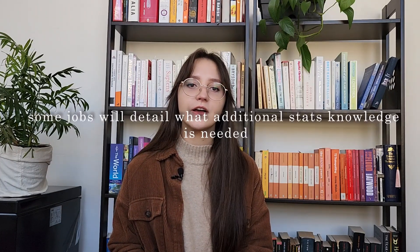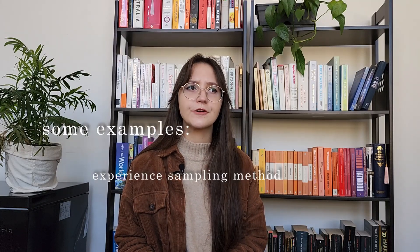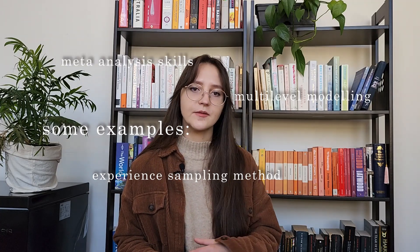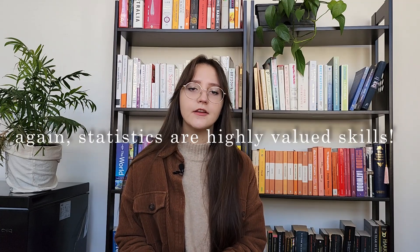For any statistics that go beyond what you would have learned in your honours level stats class, jobs will generally specify it as a requirement in the job description. For example, I've seen some advertisements ask that the applicant have experience with experience sampling methods or multi-level modelling, or have done a meta-analysis before. So if you've used a particularly advanced statistical method during your honours or any other projects, that's definitely something to highlight when applying for these kinds of roles. Overall, regardless of how much stats you'll actually need, I think this knowledge is highly regarded and in demand, and definitely something worth highlighting and trying to develop further.